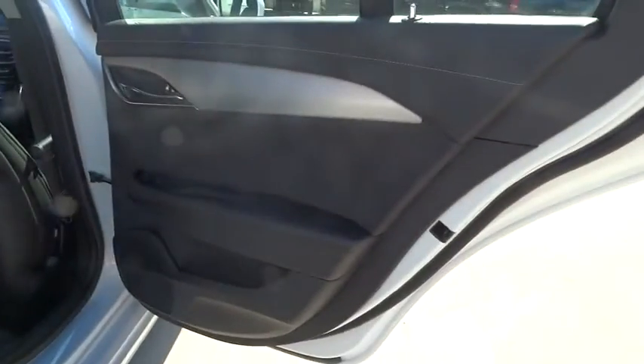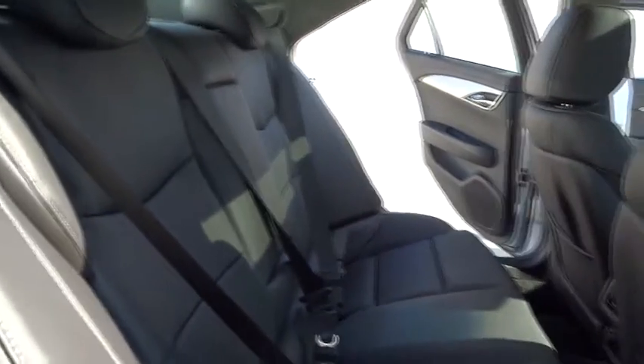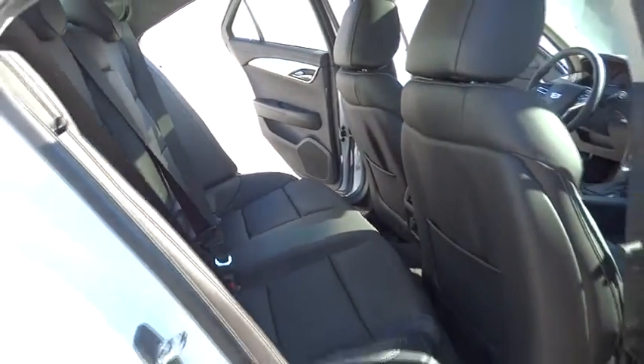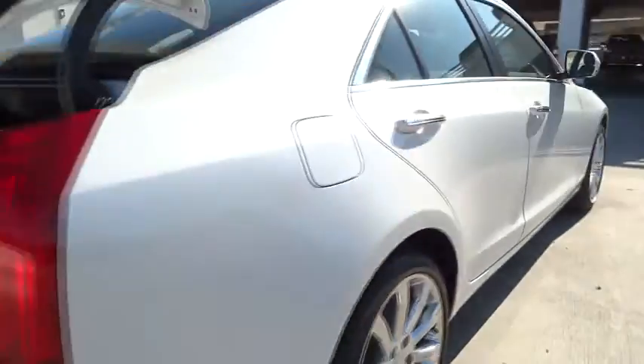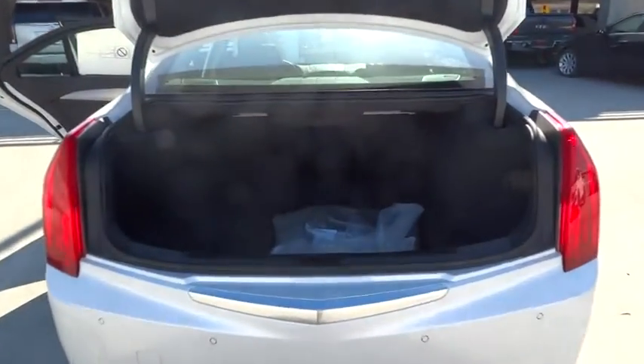Driver airbag, keyless start, cruise control, floor mats, keyless entry, four-wheel disc brakes, aluminum wheels, auto-dimming rear-view mirror, PPO, premium sound system, AM-FM stereo radio, universal garage door opener, and climate control.